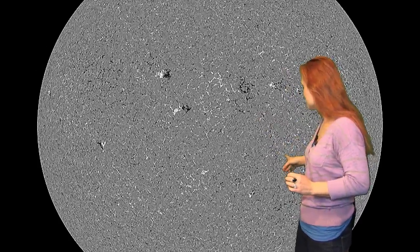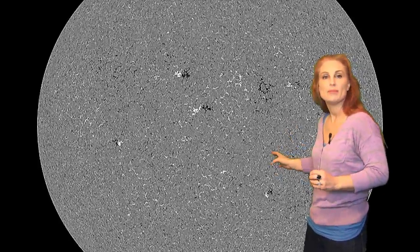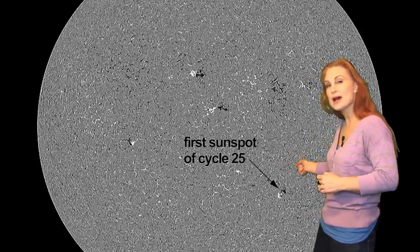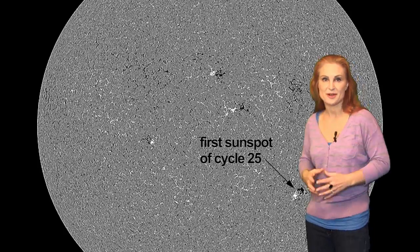We finally have confirmation that we have a new high-latitude sunspot. This grouping here has the opposite polarity of what we've been seeing for this recent solar cycle. So this is the right place and the right polarity to be the first sunspot of Solar Cycle 25.